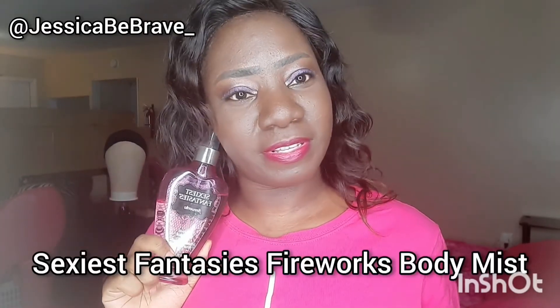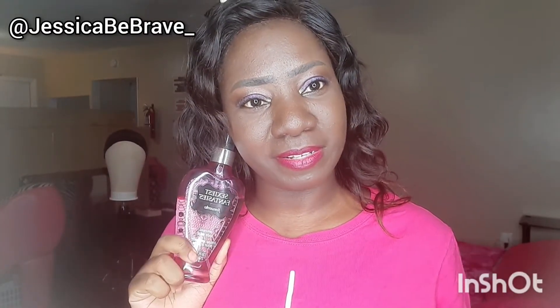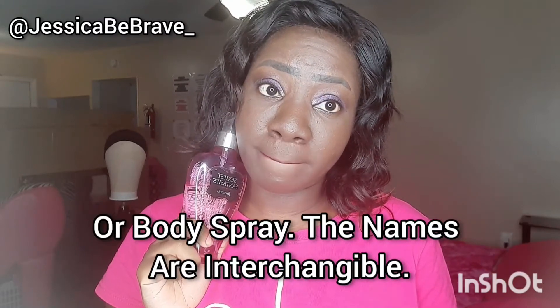Next up is the Fireworks body mist body spray.